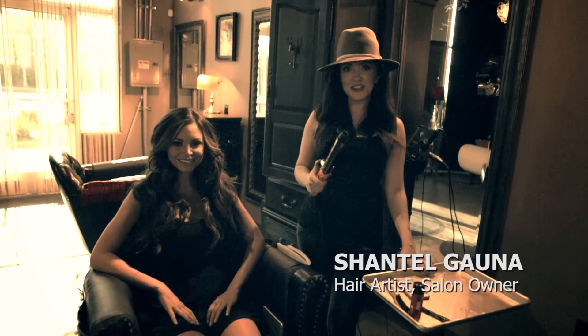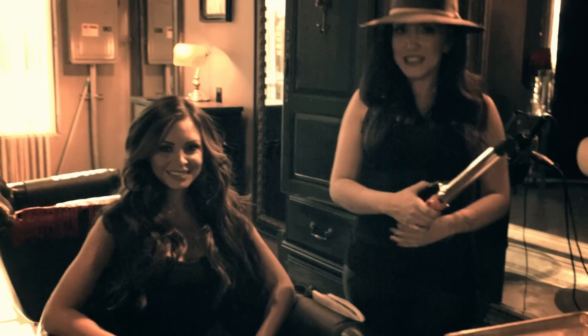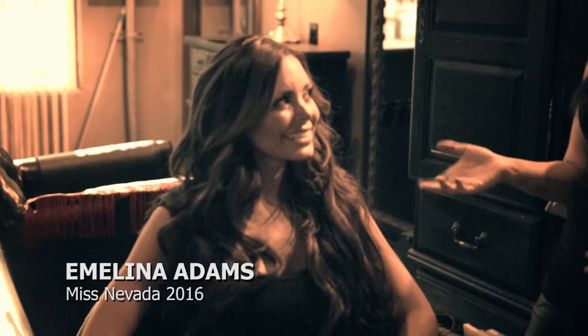Hey guys, Chantel here, and I'm here to share with you guys a couple of quick tips on how to get mega volume really fast. I'm with this year's Miss Nevada, Emmy Adams, and we're here to show you guys today that you do not have to be Miss Nevada to get that big bombshell hair that we all want. So let's get started.